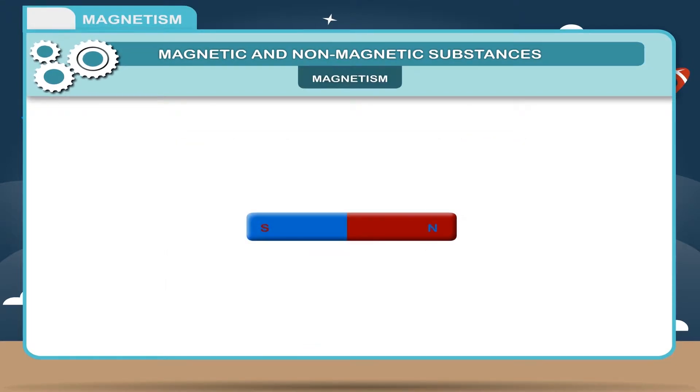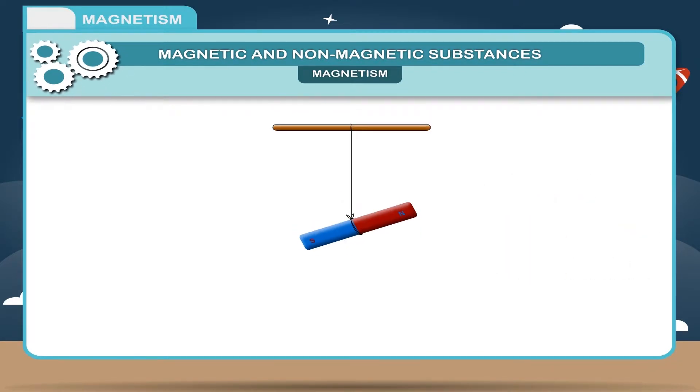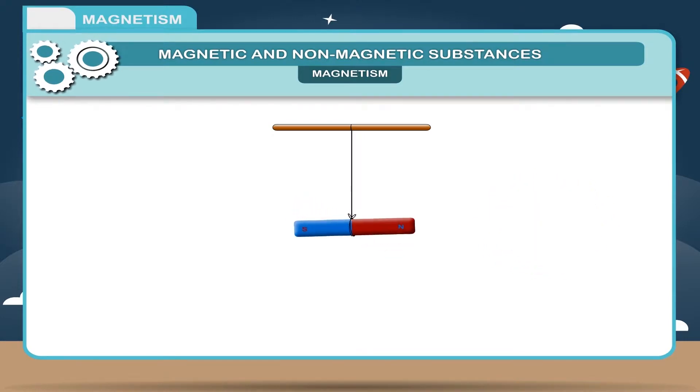Magnetism: The property by virtue of which a magnet attracts magnetic substances and comes to rest in the north-south direction when suspended freely by means of a thread at its center is called magnetism.